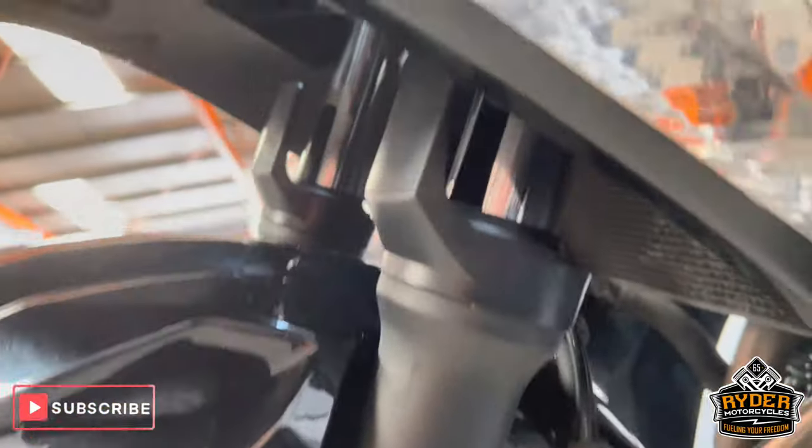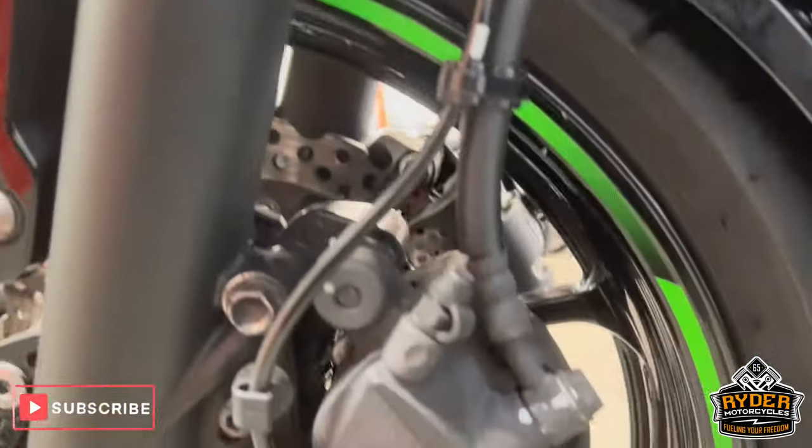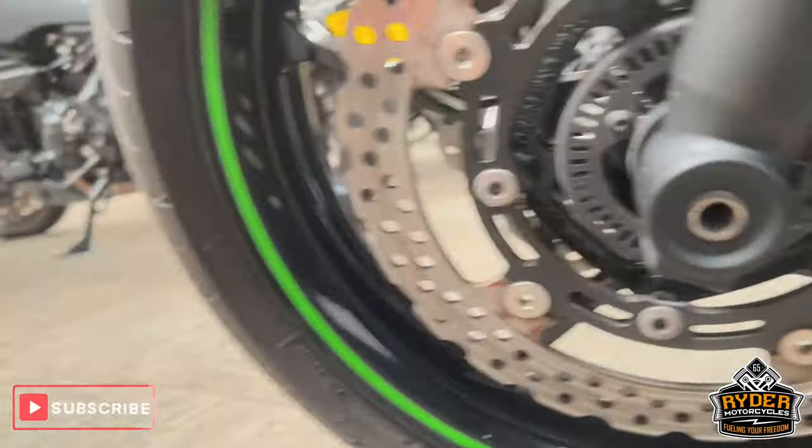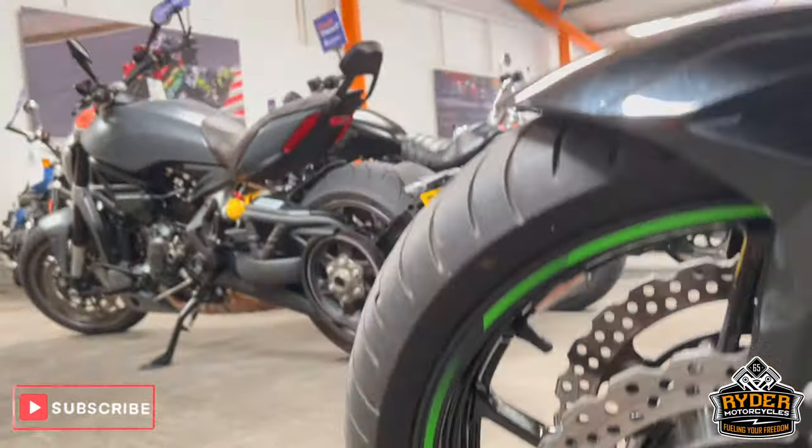The front fork on the left hand side is in really good condition. The front wheel does have a couple of little stone chips — nothing that you wouldn't expect given the mileage and the age.